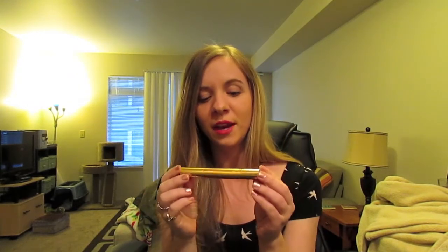I got the NARS Radiant Creamy Concealer. The next thing — the only thing I've had before that I ordered this time — is the YSL Shocking Mascara. I really like this. I'm wearing it today. I haven't bought a new mascara in a really long time; I've just been using samples, so I thought I could treat myself to this.